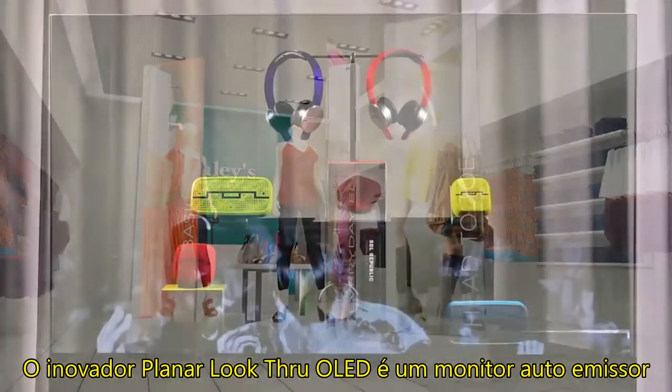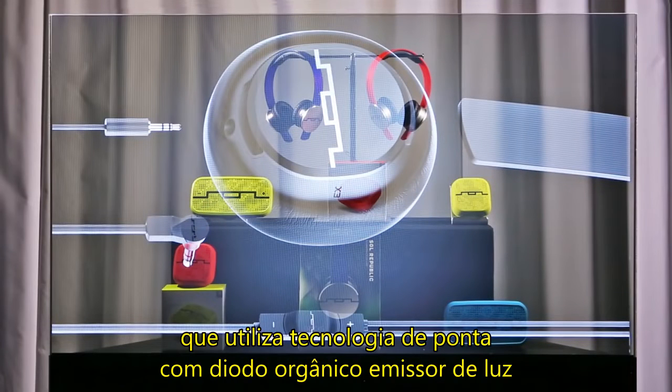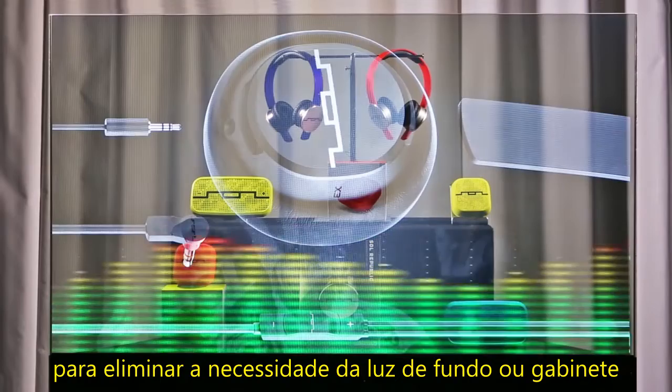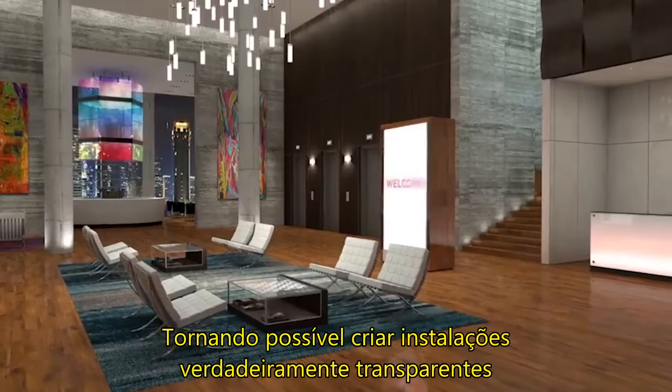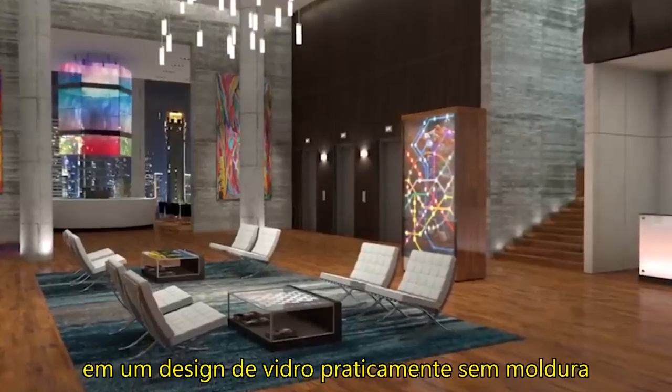The first-of-its-kind Planar Look-Through OLED is a self-emitting display that utilizes cutting-edge organic light emitting diode technology to eliminate the need for a backlight or enclosure, making it possible to create truly see-through installations in a virtually frameless glass design.